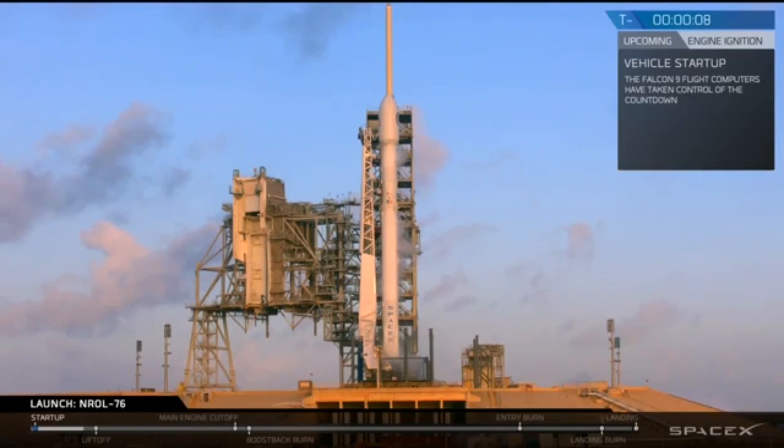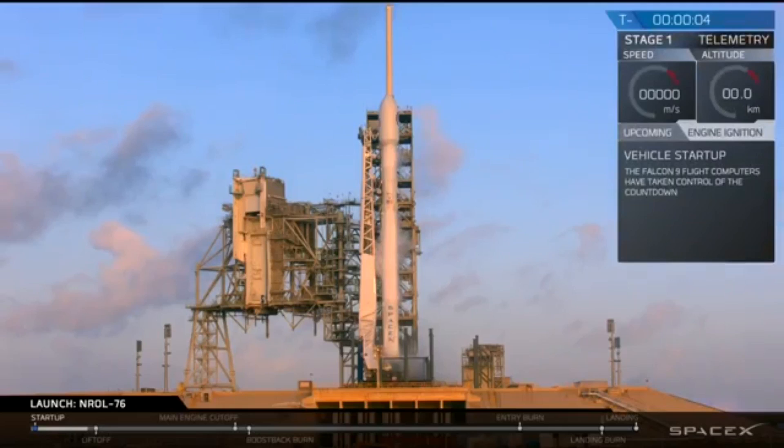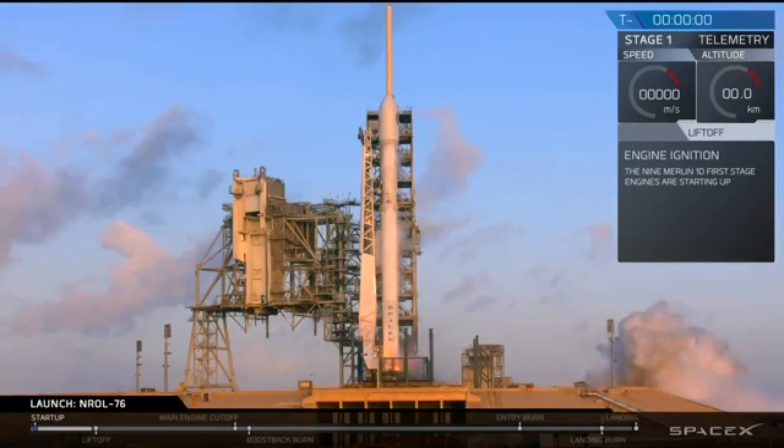T-minus ten, nine, eight, seven, six, five, four, three, two, one, zero.